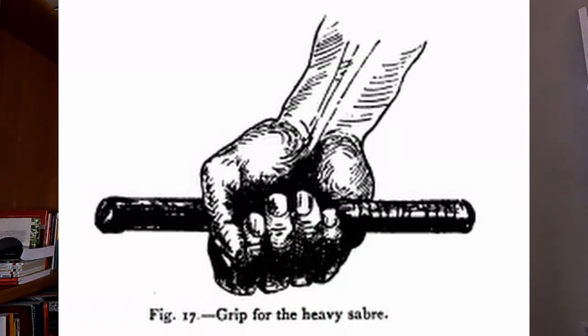Bearing in mind, when they're referring to the broadsword here, a lot of people will envision a medieval sword. But at the time this was written, a broadsword is basically anything that's not a small sword or a rapier — so things like sabers, cut and thrust swords, and cutlasses. He says for the lighter type you can have your thumb pressing against the back of the grip, but if they're heavier you're going to need a more solid grip.